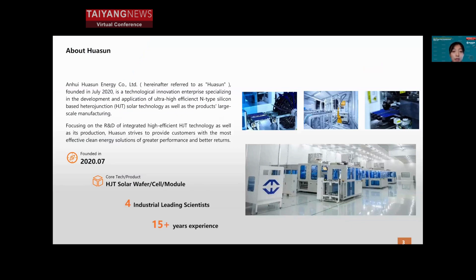First, please allow me to do a very brief introduction to Huasun, in case you're not familiar with us. Huasun was founded in July 2020 and is a technological innovation enterprise specializing in the development and application of high-efficiency n-type heterojunction solar wafer, cell, and module technology, as well as large-scale manufacturing. Huasun has built a robust R&D team of more than 100 talents highly specialized in HJT technology, including four industry-leading scientists, with an average of 15 years of experience in technology development and management in top enterprises.